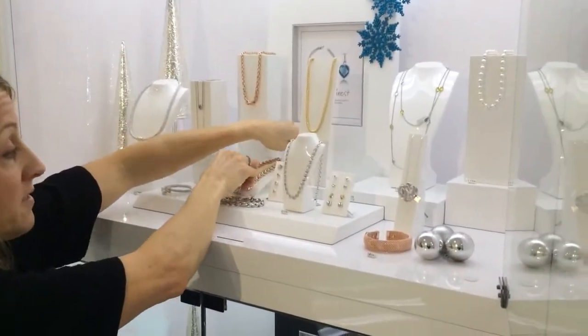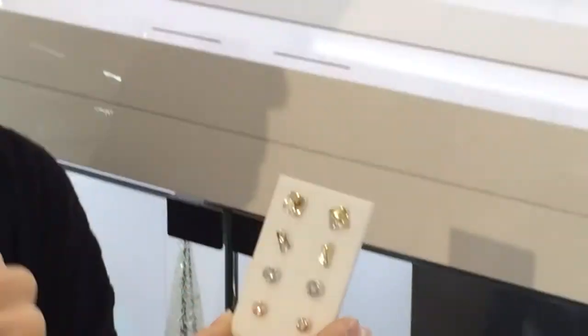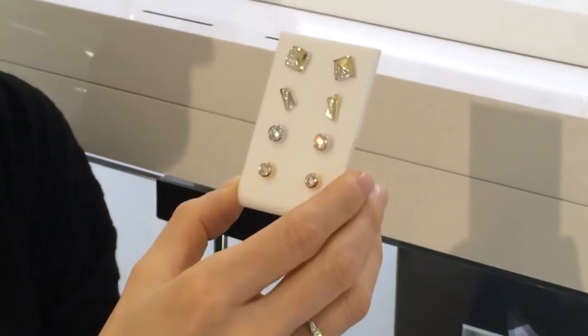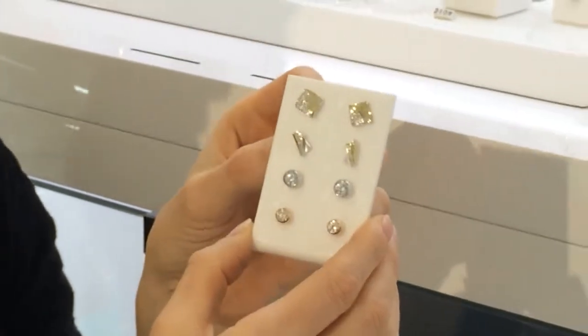Very popular at Christmas, we sell a lot of earrings, and these stud earrings are super sparkly. They're not set with diamonds, and they start — these ones with the rose gold plating — start at £19. These ones for example at the top with the yellow gold are £52, and they're really great stocking fillers.